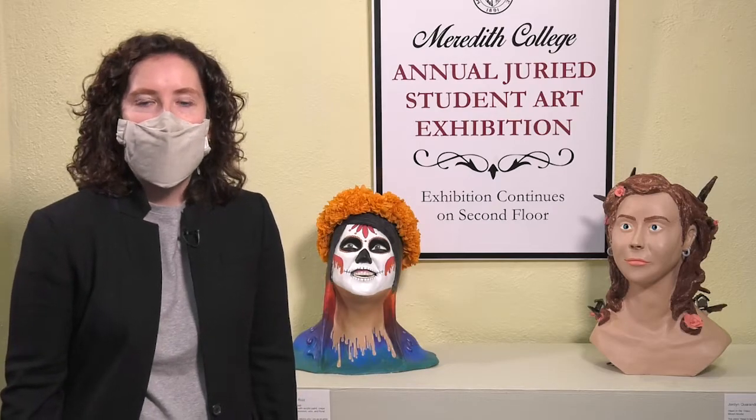There are two themes that are prevalent with this bust. The first is that it relates to Dia de los Muertos and the home country of her father, and the second is that Isabel is embracing herself as an artist.